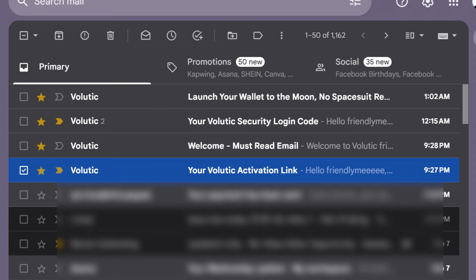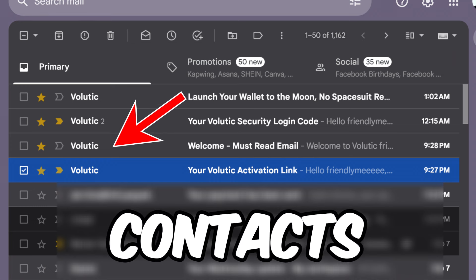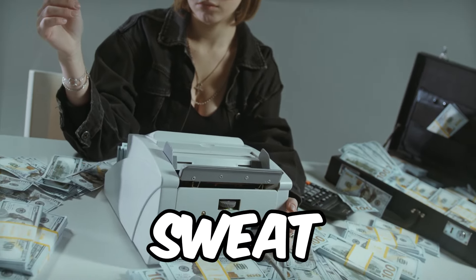After registering, they'll send you an activation email — just open it up and click the activation link inside. Right after that you'll get another email telling you how to add their address to your contacts. Do that so you can receive more emails and make more money.